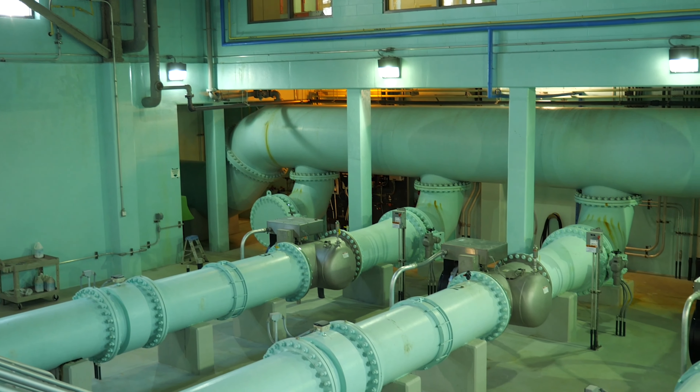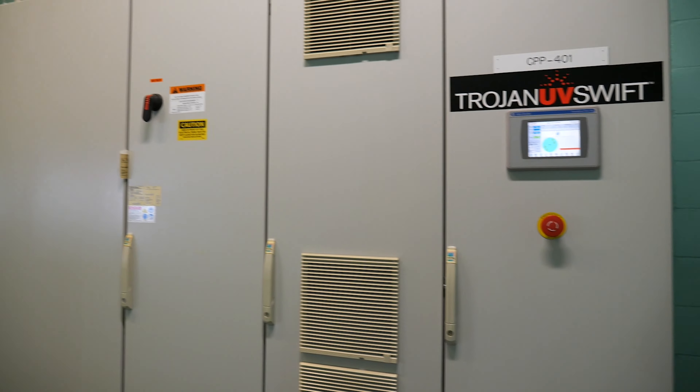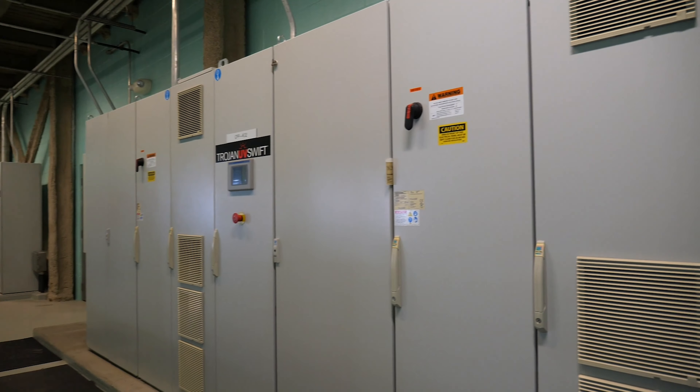The final treatment phase is UV disinfection, in which ultraviolet light is used to inactivate any pathogens that remain in the water.